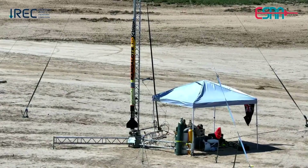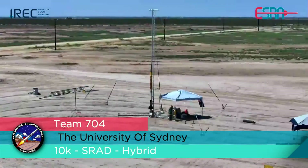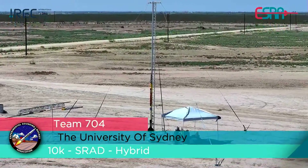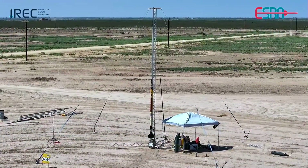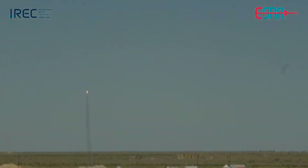10, 9, 8, 7, 6, 5, 4, 3, 2, 1 — fire! All right, it's going.